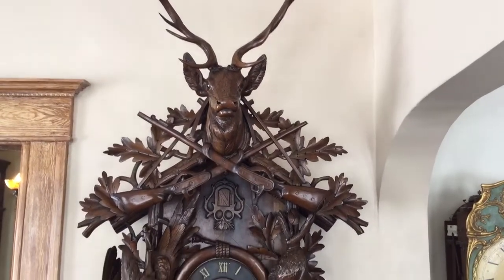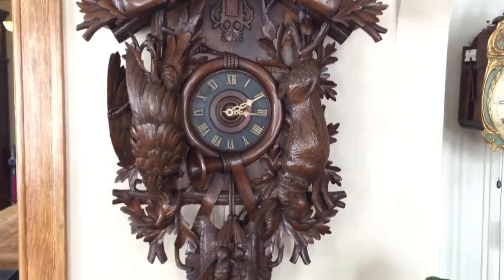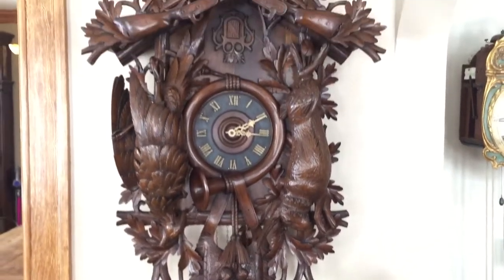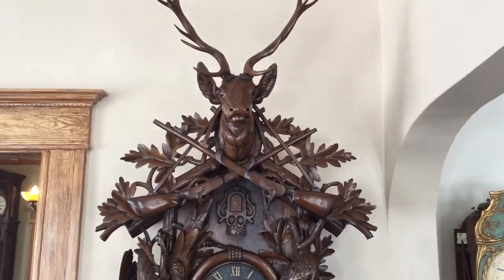This video is going to give you a quick overview of a monumental Black Forest Hunter's Cuckoo Clock. This clock was carved in the Black Forest region of Germany, about 1890 to 1910. The carvings on this piece are absolutely exquisite.